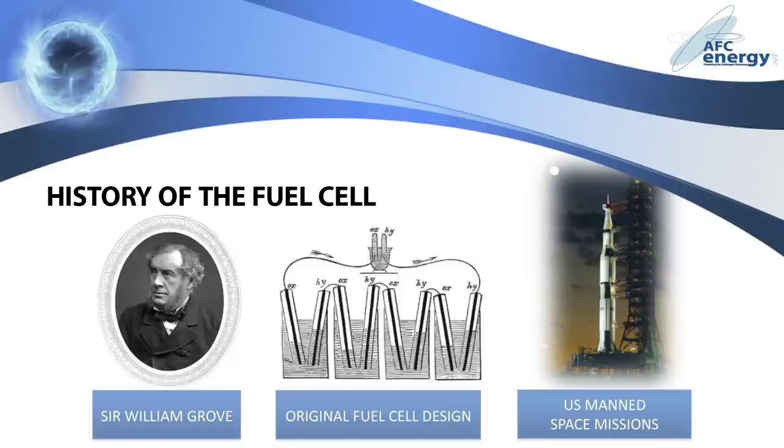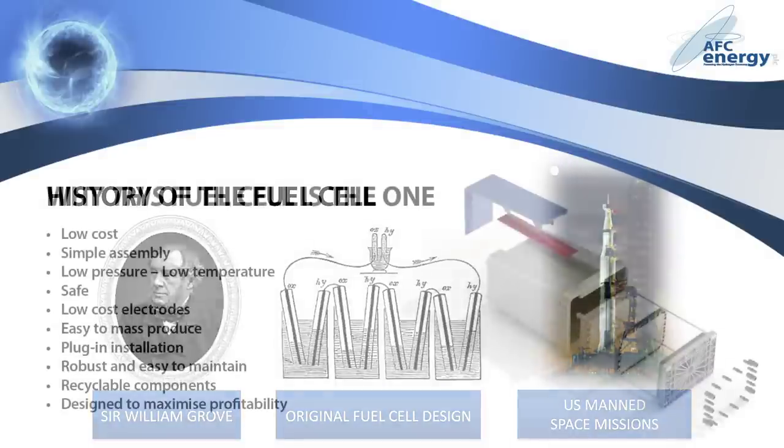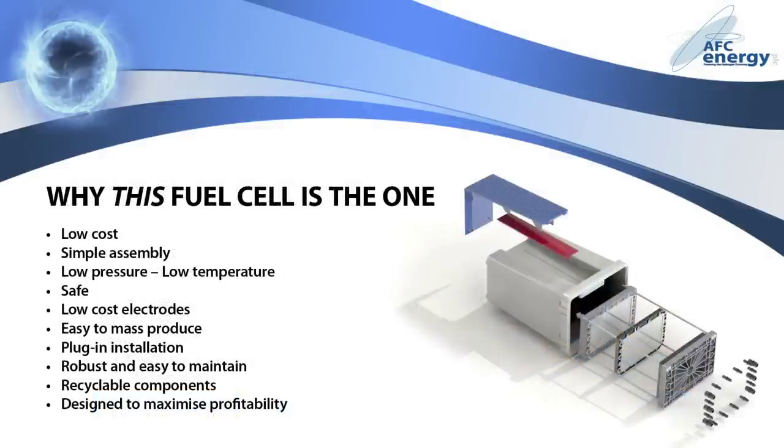But until now, fuel cells have been deemed too large, too heavy, and too expensive to be considered commercially viable. AFC Energy are changing all that. Unlike similar technologies, the AFC fuel cell does not use precious metals like platinum, which are not only extremely costly, but a finite resource. This fuel cell operates at a low temperature, reducing the cost of component parts and making it easier to maintain.